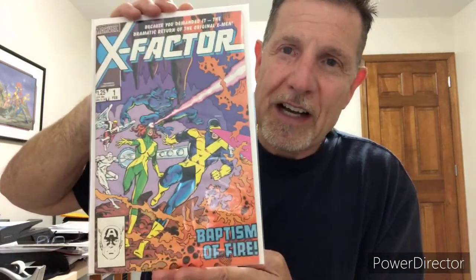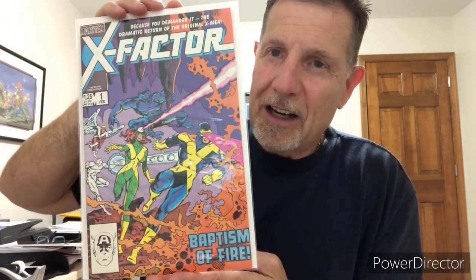Next up is X-Factor number one. Again these books are easy to find and they're inexpensive, but definitely worth picking up in high grade.